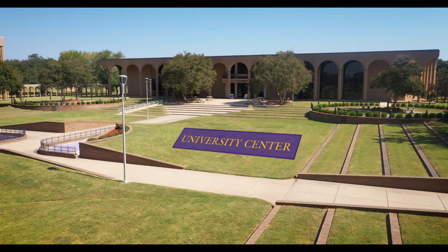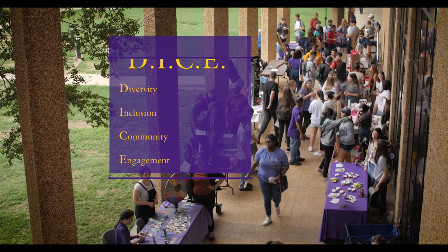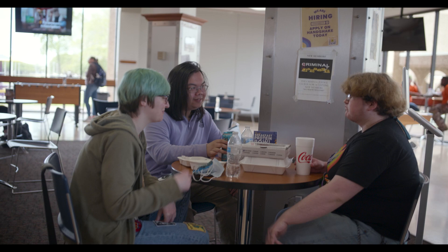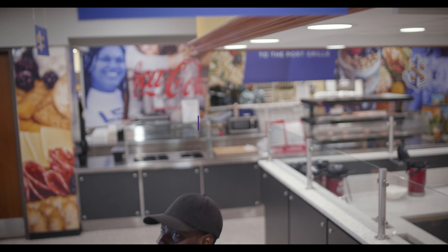Our first stop on the tour will be the University Center. This building has the Port, the bookstore, and our DICE office, which stands for Diversity, Inclusion, and Community Engagement. The Port is one of our students' favorite places to hang out on campus. Here students can grab a bite to eat, watch some TV, or play some pool. Choices include daily specials, grab-and-go meals, and tasty snacks and beverages.